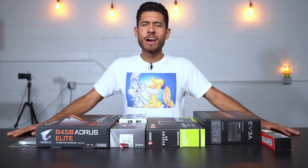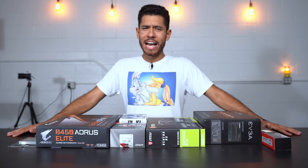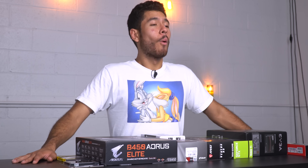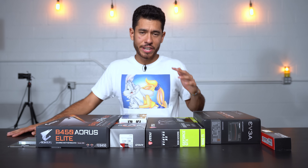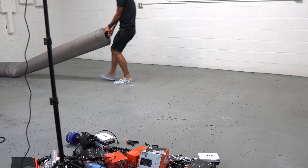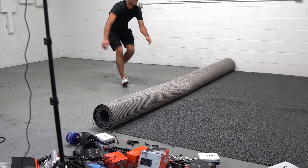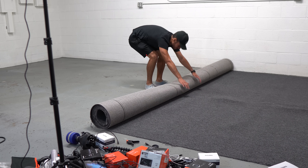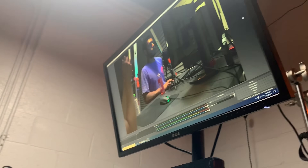Yo, what's up guys, Joey here back at it again with another PC build. I hope you guys are doing well. I know it's been a minute since our last upload — we're going on five months now — but we're back at it again and it feels good to be back because I have a lot of new stuff to share with you guys. The channel has grown a lot in those five months and I just really appreciate your guys' continued support even though I haven't been uploading.